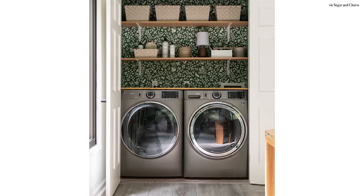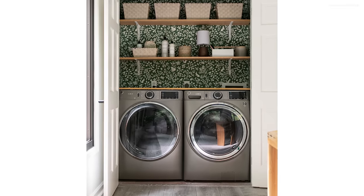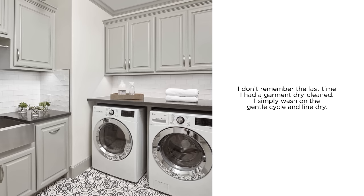Newer versions are energy efficient, they're quieter, they have odor block venting systems, even steam cycles for delicate clothes. I really don't remember the last time I dry cleaned anything, honestly.